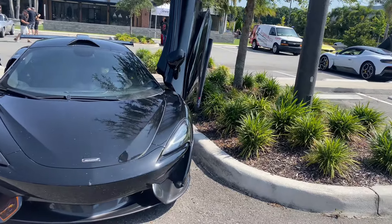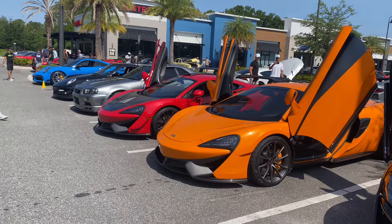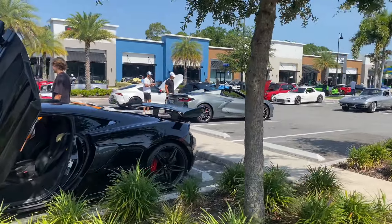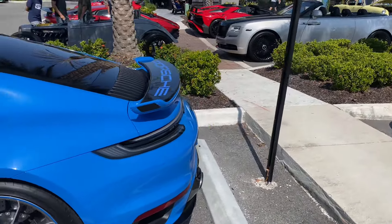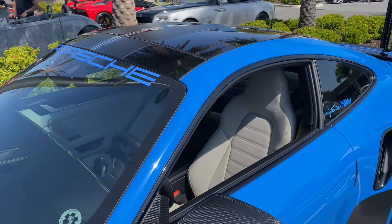Here we have all the 570S cars — there's also an MC20 right there. Check these out: all different colors. This one looks better because it's got a roof scoop — all blacked out with red calipers and a nice wing. There's also a blue Turbo S with a really nice color.